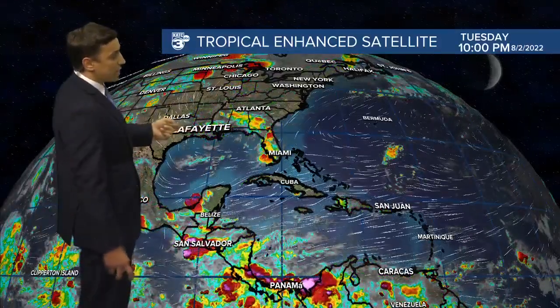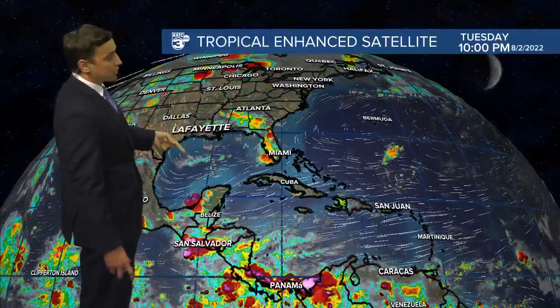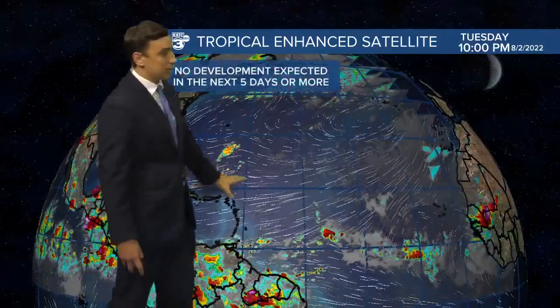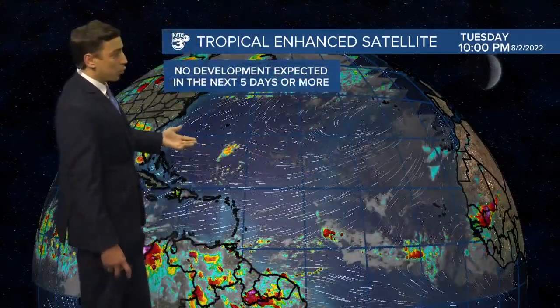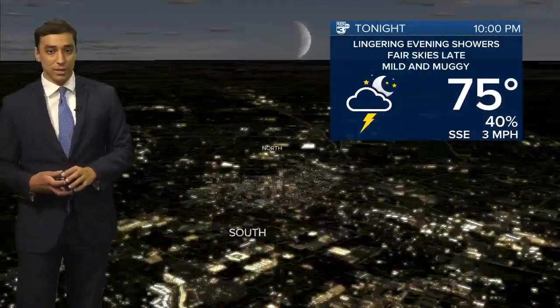Meanwhile, as we open it up into the tropics, we can see our feature here swirling along the Gulf Coast, but the rest of the Gulf of Mexico is quiet, the Caribbean Sea looks good, and really all of the tropical Atlantic — nothing really going on. One or two tropical waves, but that is about it. We're not expecting any new developments at least through the next five days, so certainly that is some good news.